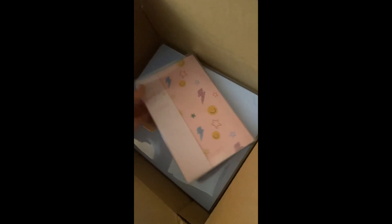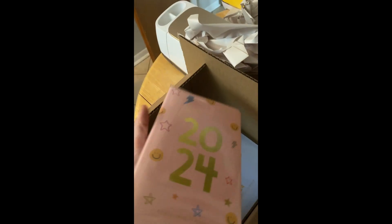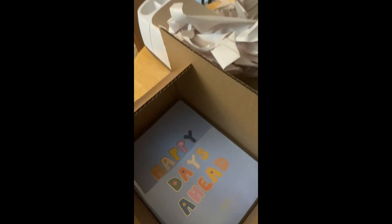Oh my gosh, it's so cute! I got both sizes, so here's the smaller one. It's so cute. Such a cute color — pink. And the big one.